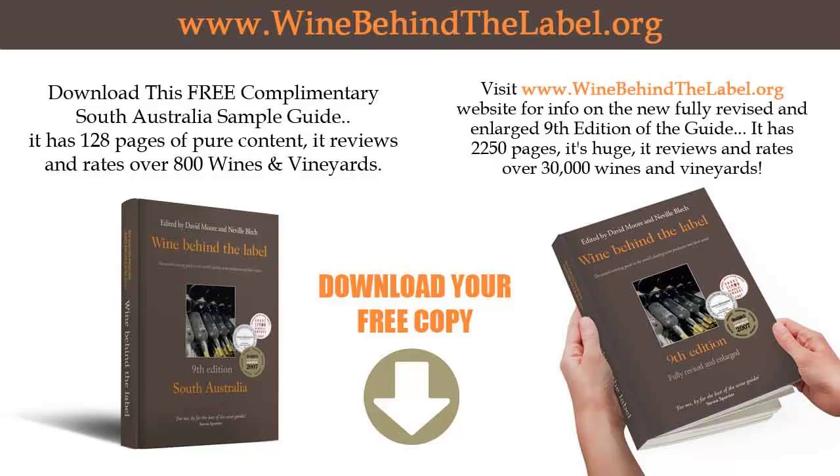Each of these is available at just $2.99. You'll find the Regional Guides, as well as the complete, fully revised, 2,250-page 9th edition of the Wine Guide itself at winebehindthelabel.org.